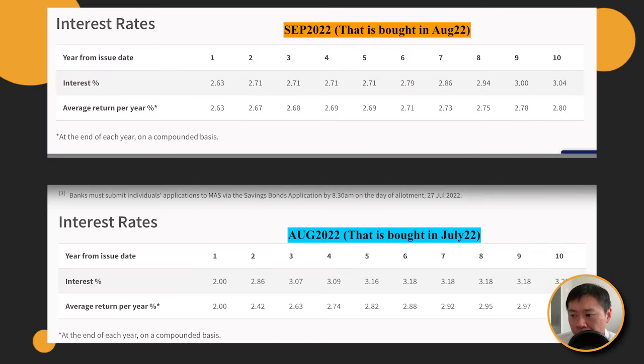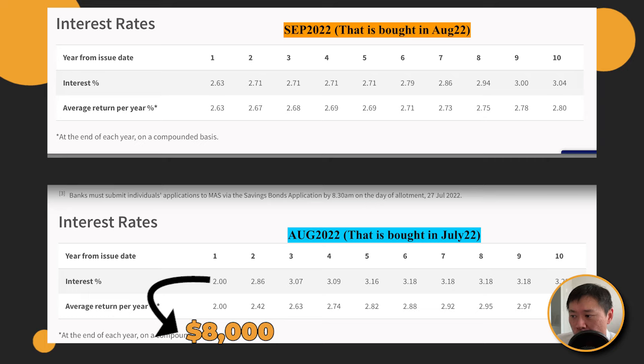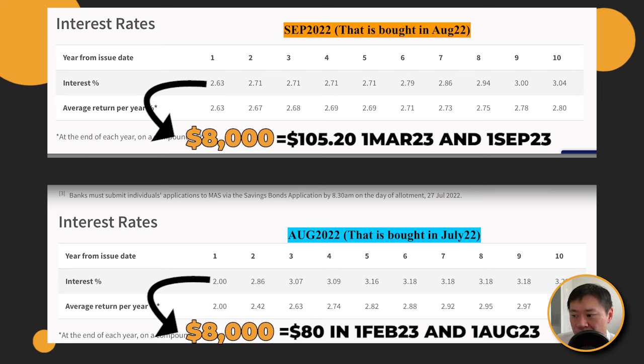Now let's put actual numbers to things. I've pieced out the August issue and the September issue to show you that the numbers do fluctuate, but we're just going to round up the numbers for simplicity. In August, if you placed $8,000 and it pays 2% per year — that means 1% per half year — on 1st of February 2023 you get $80, and on 1st of August 2023 you also get $80. Then if you buy the September issue and get allocated $8,000 at a 2.63% annual rate, on 1st of March 2023 you get $105.20, and on 1st of September 2023 you get $105.20 also.